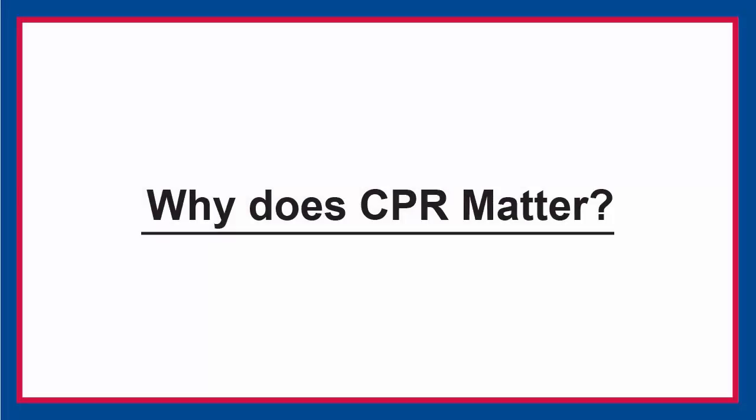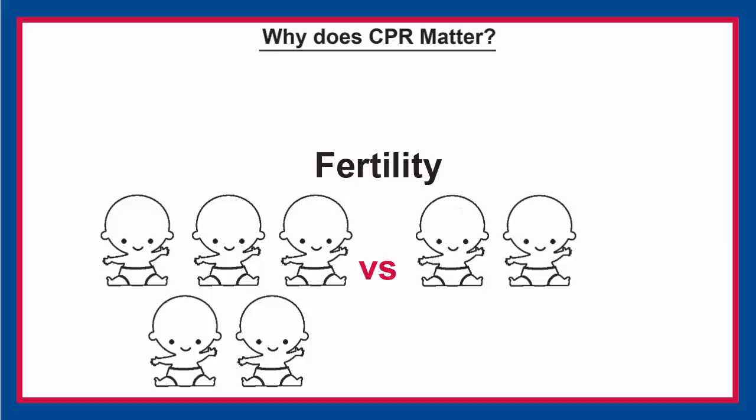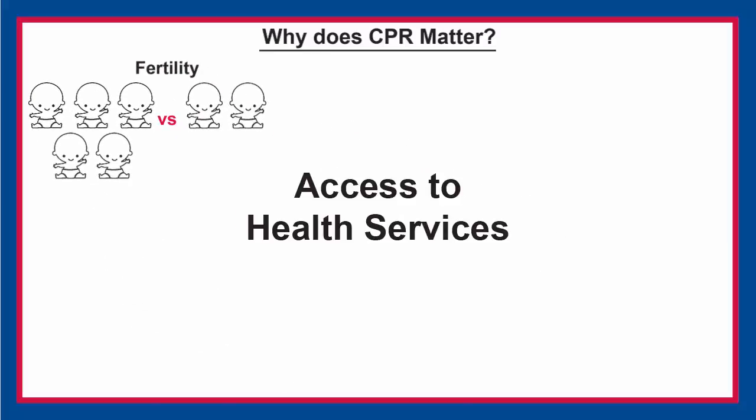Why does contraceptive prevalence matter? CPR is the single most important proximate determinant of total fertility, or the number of children a woman has during her lifetime. CPR is also considered a proxy measure for access to reproductive health services.